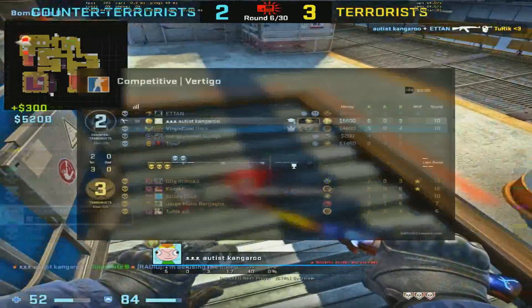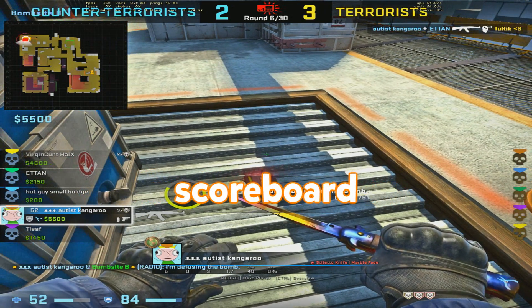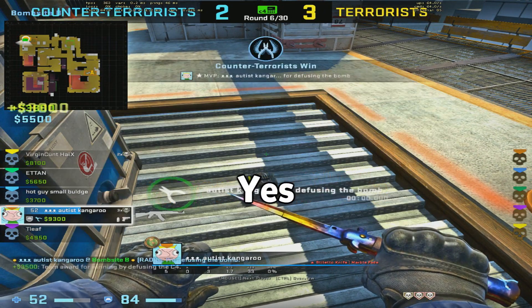Shit. Hikes, look — I'm above you on the scoreboard, but we have the same amount of kills. Yes. Hey, good job.